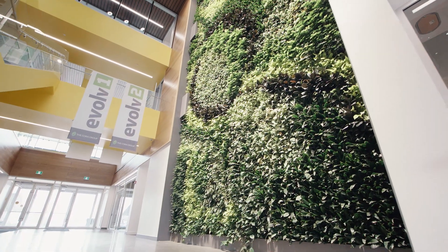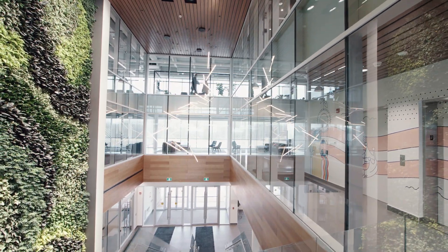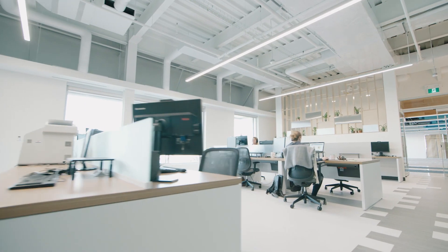Evolve I is a highly sustainable office building without compromise. What we've found is that the energy savings should more than offset the capital cost of developing a zero carbon building. More importantly, though, we've found that employees are excited to work here, and tenants want to be here.